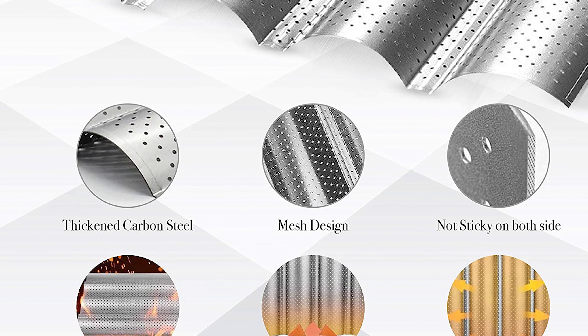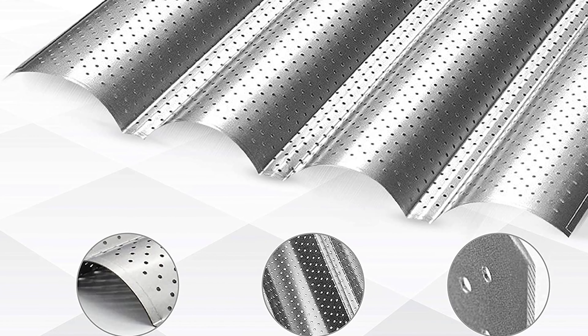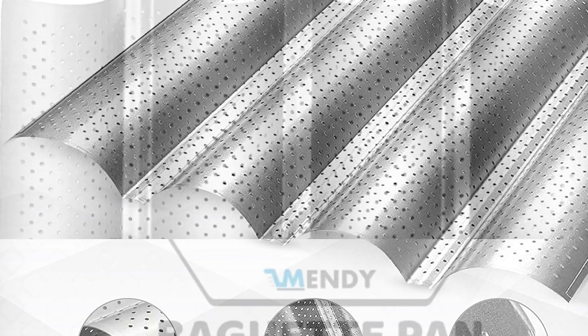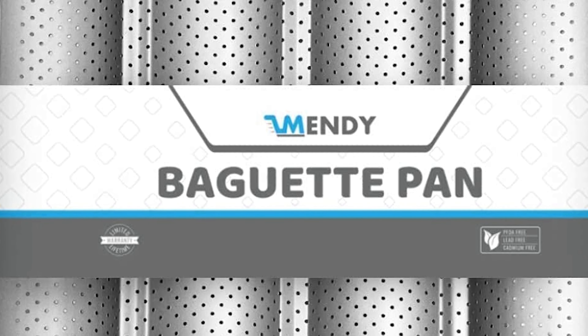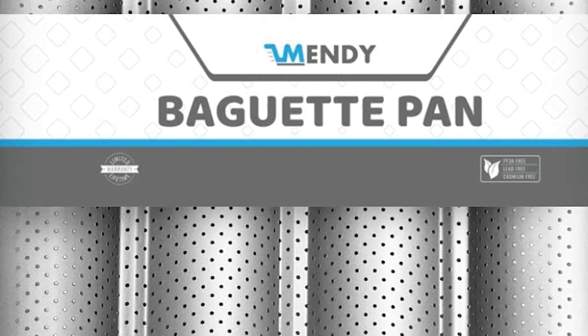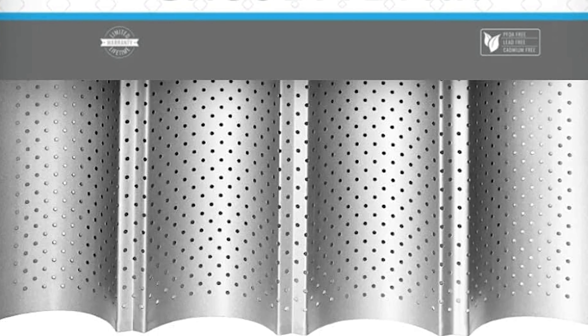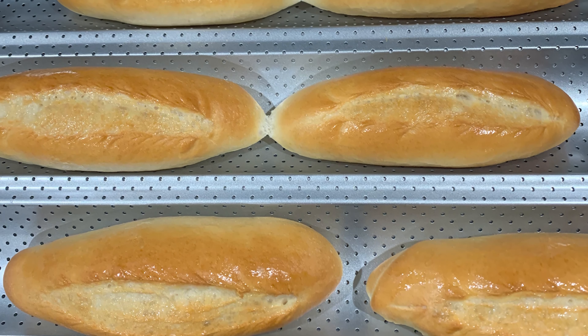If you are a beginner, the next item on today's video might be the best option for you. Number 6: Mendy Baguette Pan. This baguette pan is a great addition to any kitchen. It has many uses, including making baguettes, and it is easy to use. It is also durable, so you can be sure that it will last for a long time.